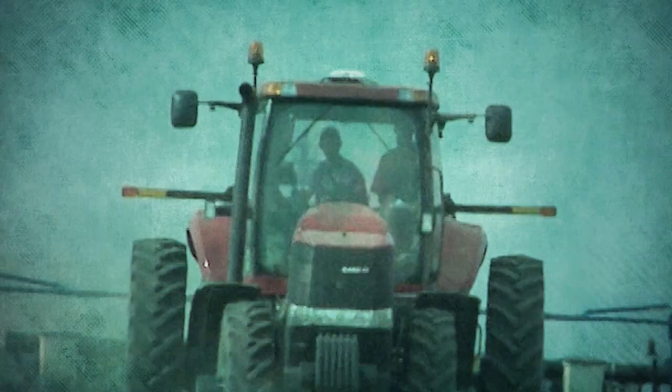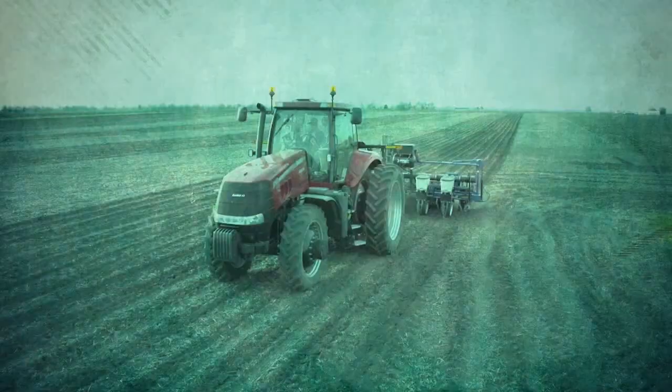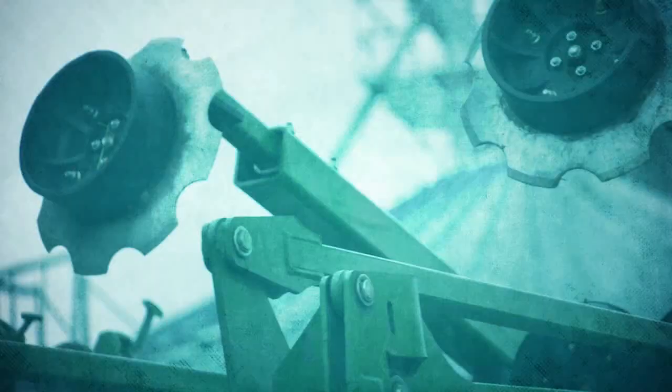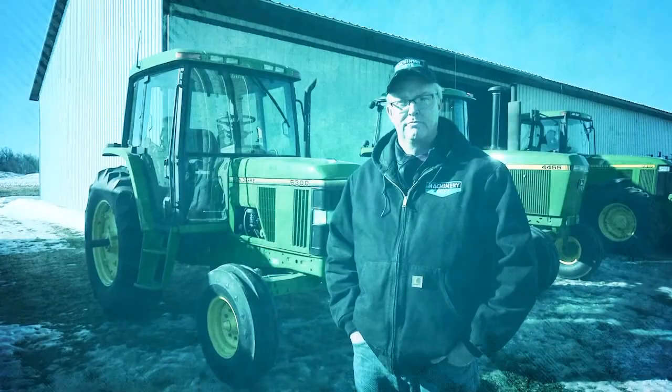Your machinery is a serious investment and at the heart of every farming operation. Some call it a passion. We're Machinery Pete TV, and today we'll cover everything from auction roundups to the classics to the latest trends and technology. Machinery Pete — the most trusted name in farm equipment.